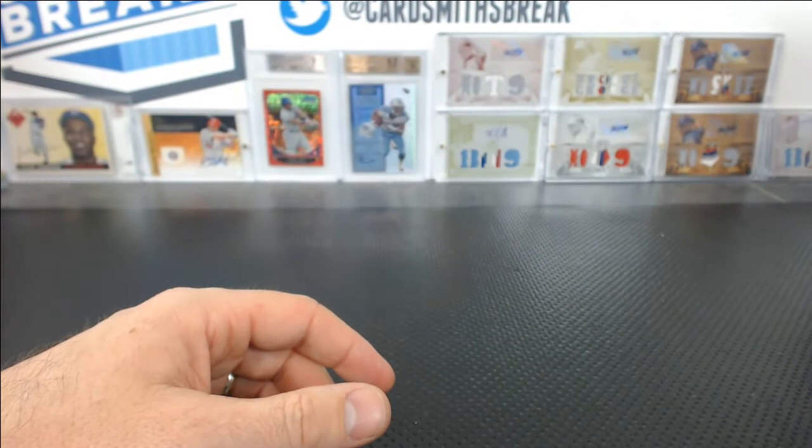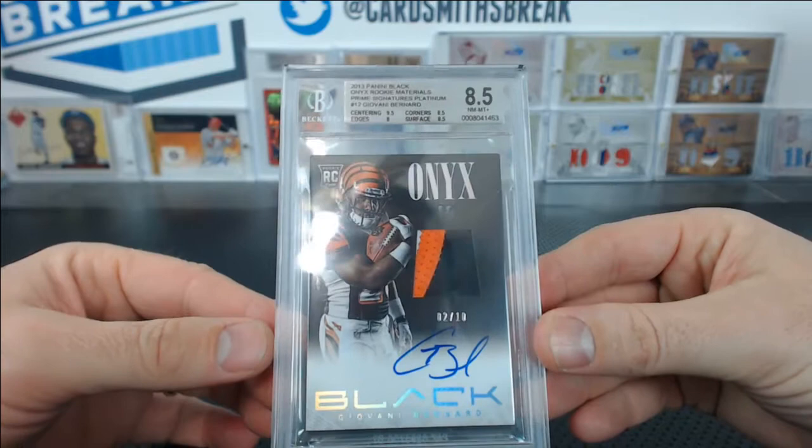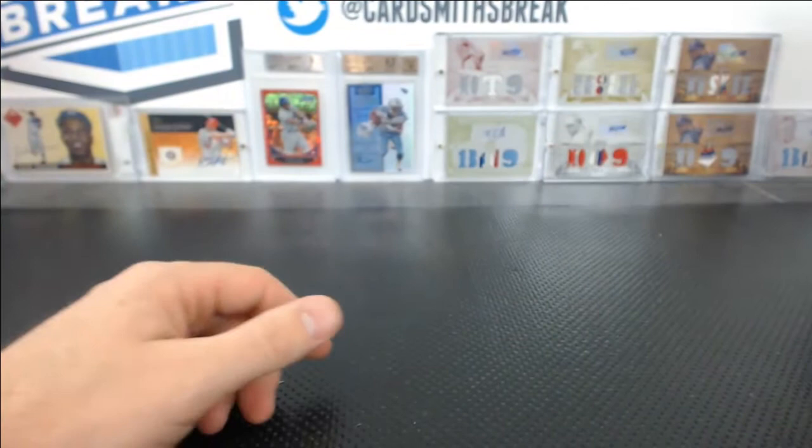We've got three 10s — only shown two so far. This one I was really bummed out about: an 8.5. Edges 8, corners and surface 8.5, centering 9.5. I didn't see that. 2 of 10 Onyx, Giovanni Bernard from Black — but Blacks are tough. Black football is a tough grade. It was a 10 auto, sorry about that, Mark.